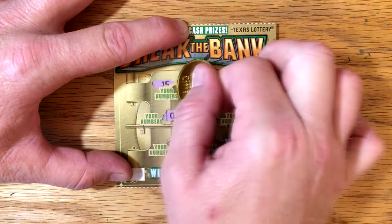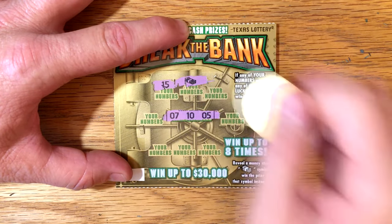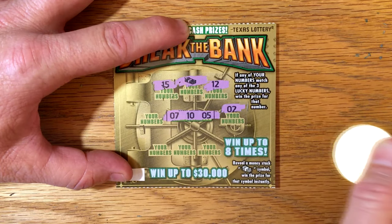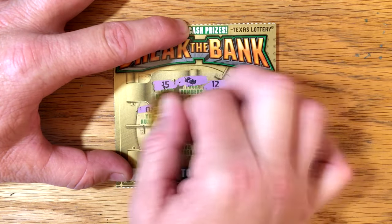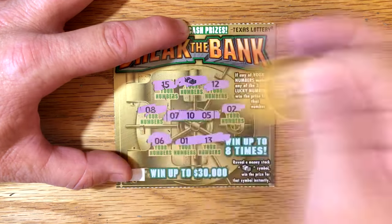Ticket 88 — we've got 7, 10, and a 5. Hey, stack of cash! That's just an instant prize, so that's great. We know we didn't bust. Looking for a 7, 10, or 5 — anything else? Nope, just the one. We'll come back to that and see how we do.